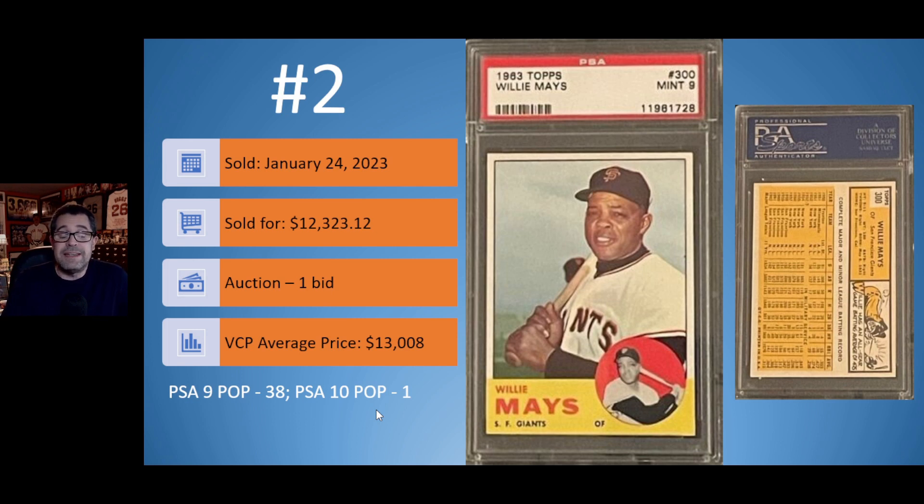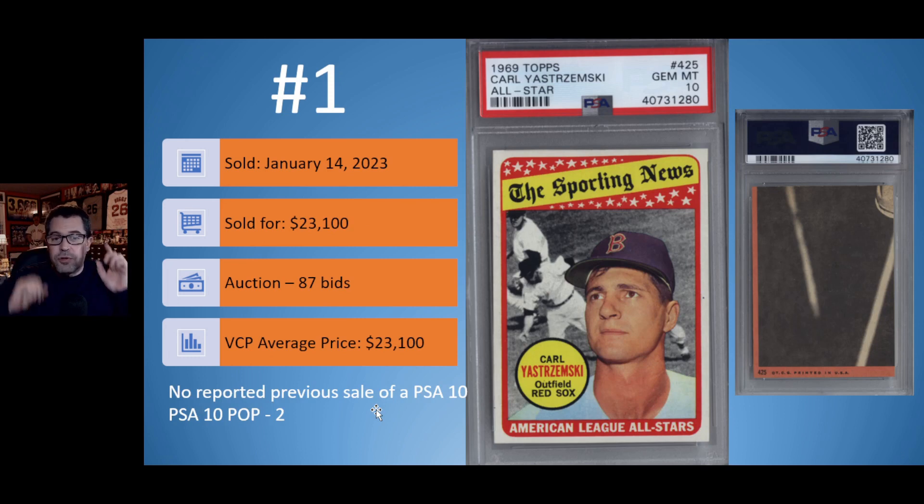On to the number one card of the 1960s: the 1969 Topps Yastrzemski All-Star. This was a card I recently acquired for my collection, although in a PSA 6. This PSA 10 copy sold on January 14th for $23,100. It was an auction with 87 bids. The current VCP average price is that $23,100 sale because there has been no previously reported sale of a PSA 10 — it is a population of two. Great-looking Yaz card from '69.